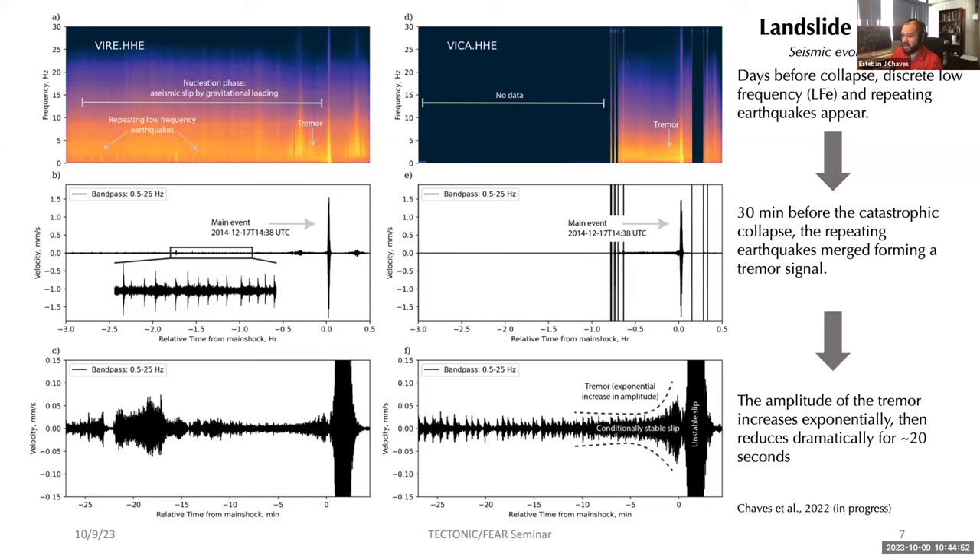Looking at Station BICA on the right, we again see the landslide in the spectrogram and the tremor band forming about 30 minutes before the occurrence. Discrete low-frequency earthquakes precede the tremor. When expanded, these signals appear to originate at the interface between the mass moving down and the base of the landslide. About 30 minutes before the landslide, these low-frequency signals can no longer be separated — they merge into tremor — and the amplitude of that tremor increases exponentially right before the catastrophic collapse.